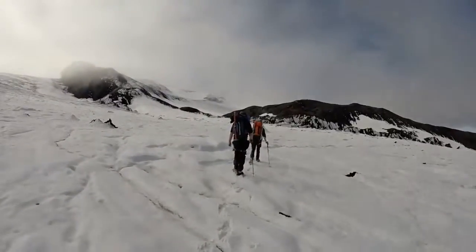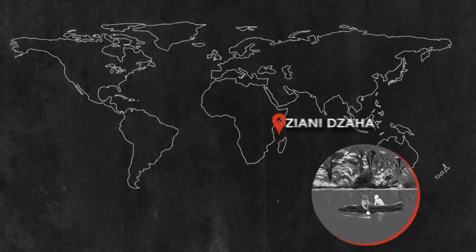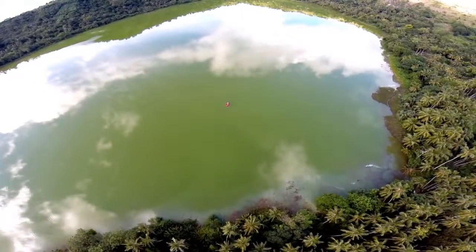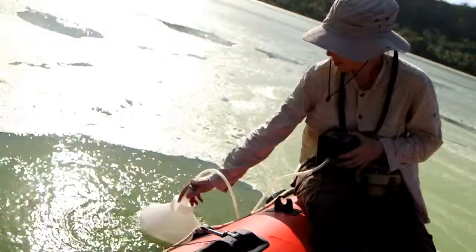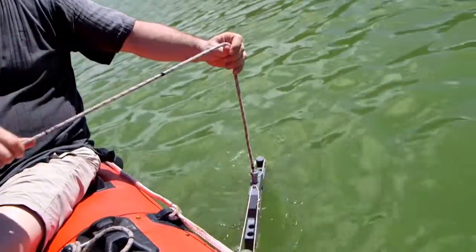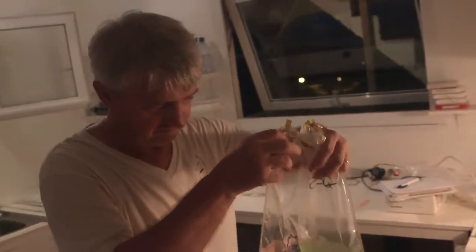They collect samples in remote and fascinating places. This crater lake off the coast of Madagascar contains high concentrations of carbon. It may resemble our planet several billion years ago. Sediment and fluids collected here give scientists a glimpse into the past.